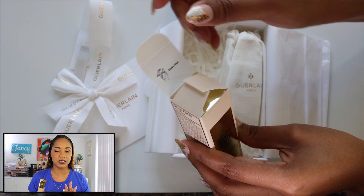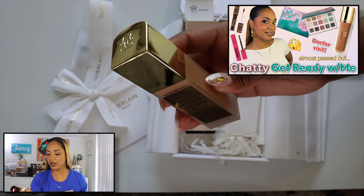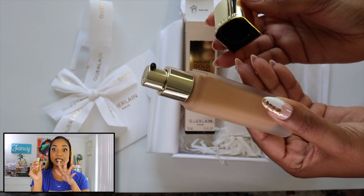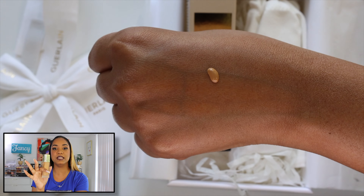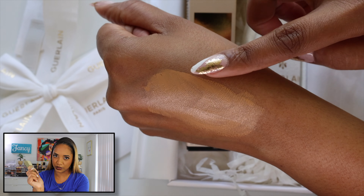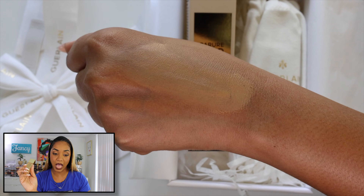I got shade 4W — I feel like I should be 5W but there's no 5W, just a 5N, so I opted for 4W. I tried this in a get-ready-with-me video but mixed it with their other foundation — the Terracotta Le Teint — because this one runs a little light and that one runs deep. They mix beautifully. This is a matte finish foundation infused with 24-karat gold and white peony — tell me that isn't bougie.